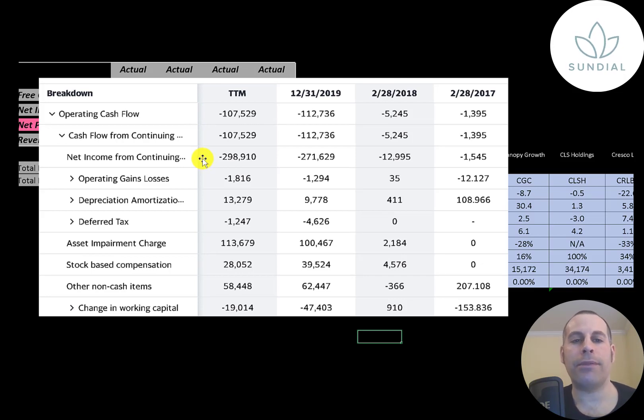Net income is your accounting profit and loss — it's not actual cash. You can think of operating cash flow as net income converted to cash. To calculate operating cash flow, you start with net income and then adjust for the non-cash items on the income statement. We have to add back 13 million dollars of depreciation because that was an expense that brought down net income. We also add back a 113 million dollar asset impairment — that's when you decrease the value of an asset on your balance sheet and pass through the loss onto your income statement. They also had 28 million of stock-based compensation. So even though they reported a 300 million dollar loss, they actually only lost 100 million dollars of cash flow.